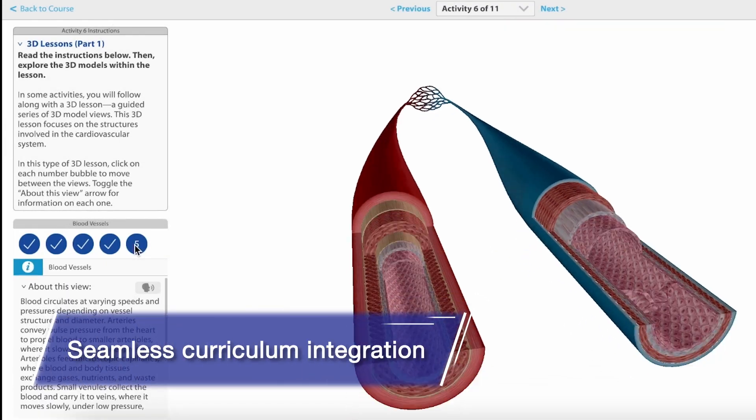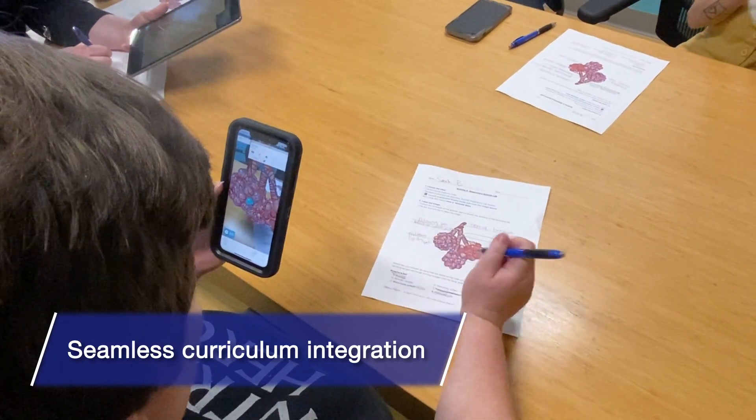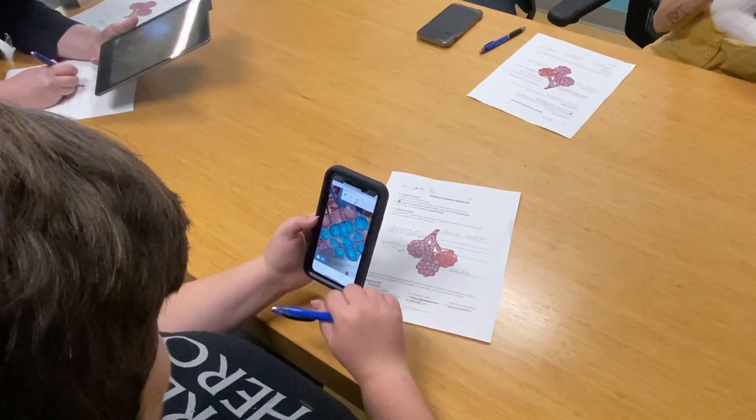From our pre-made teaching resources to personalized training and support, we make it easy to incorporate our learning tools into assignments, assessments, and courses.